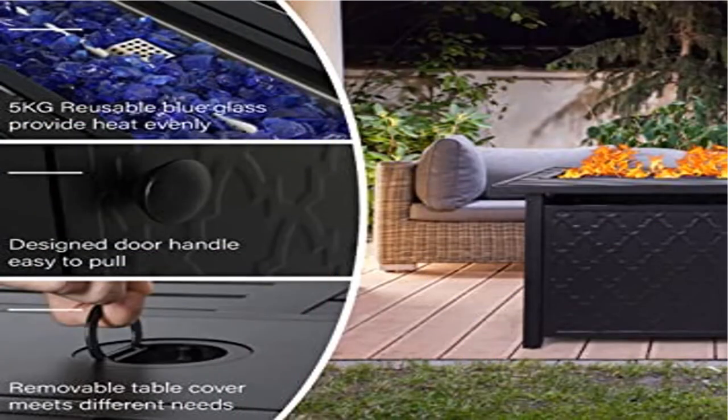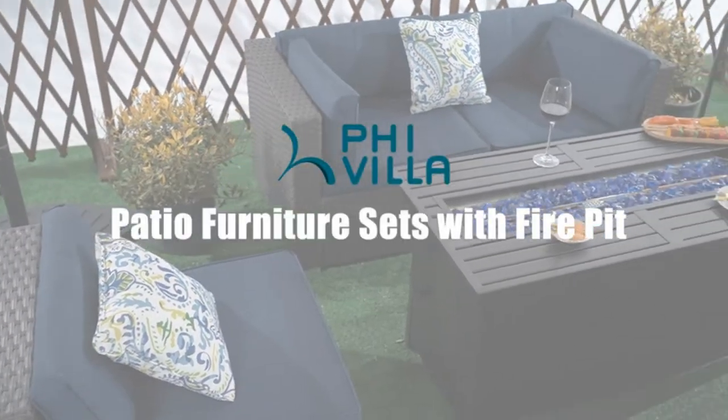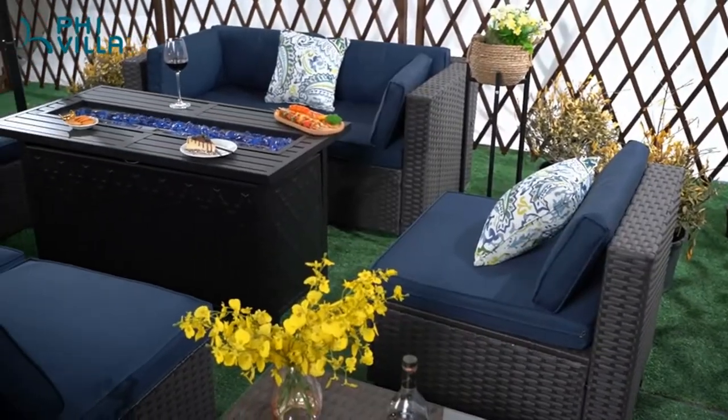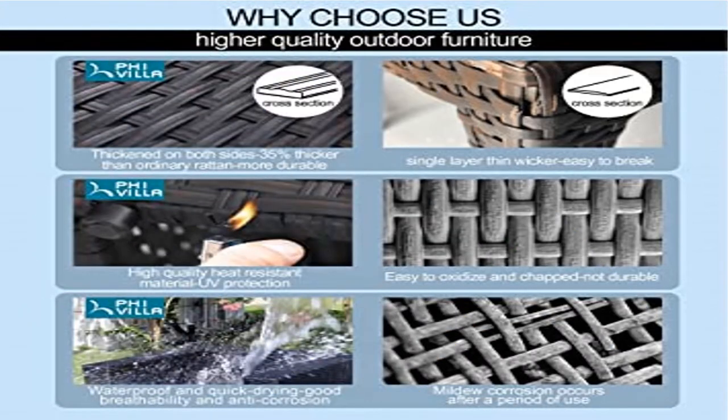The outdoor patio furniture set includes two main parts. One is a solid steel frame made of powder-coated heavy-duty metal, enhancing stability considerably. The second part is the PE rattan, which is synthetic hand-woven wicker. This kind of wicker is more sturdy and durable than others, making sure the sofa set can be used for a long time.